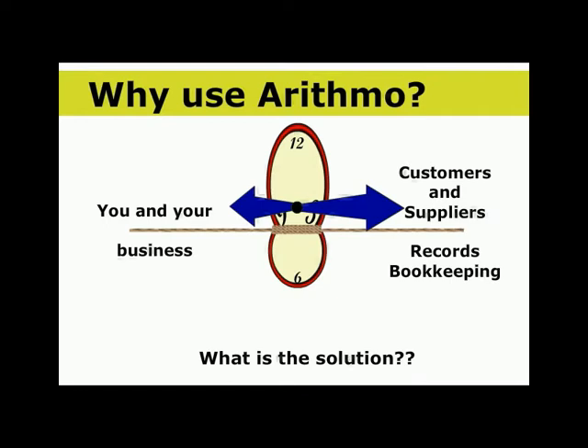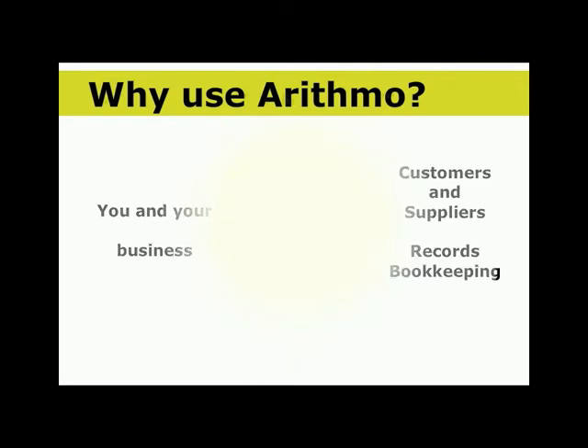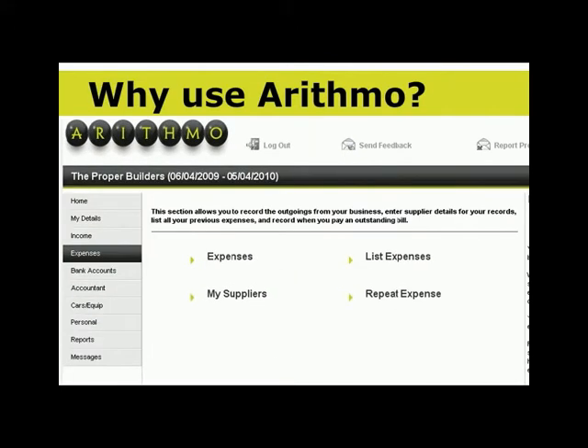There's plenty of choice and it can help. Apart from the expense, the main drawback is that most of it has been designed for accountants, which makes it tricky to use without training. And that's where Arithmo comes in.